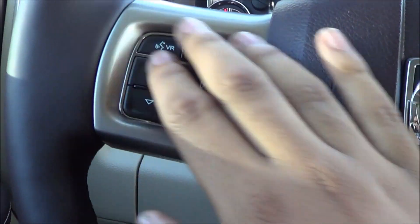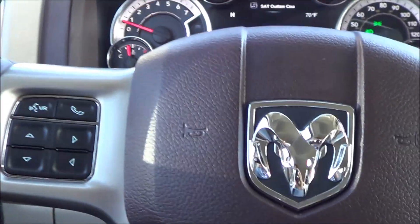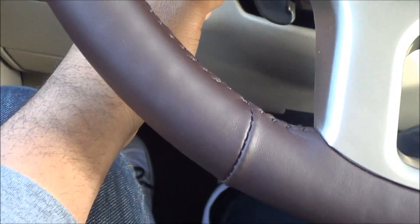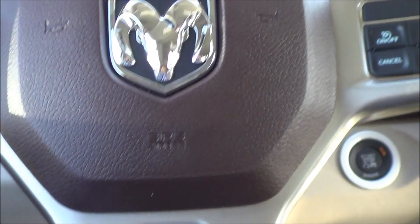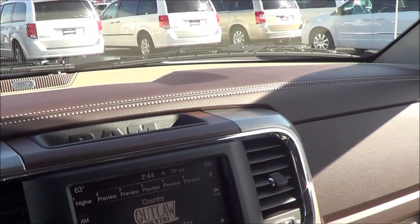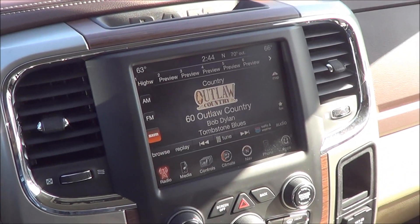You have cruise control and steering wheel mounted audio controls. You also have Bluetooth, voice recognition, power adjustable pedals, and a tilt steering wheel. The stitching is only on the higher end trim levels of the Ram 1500.